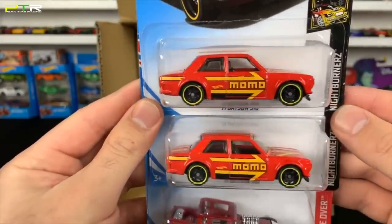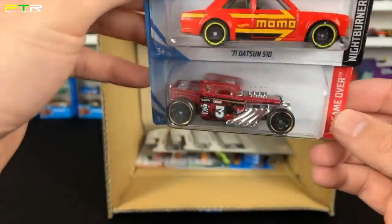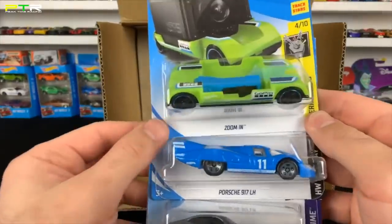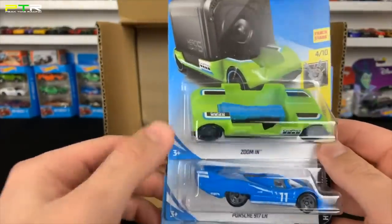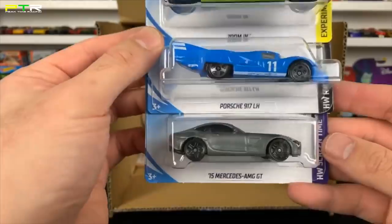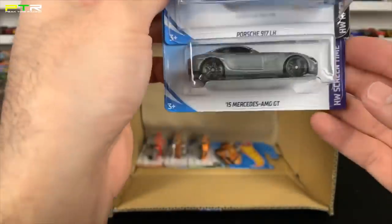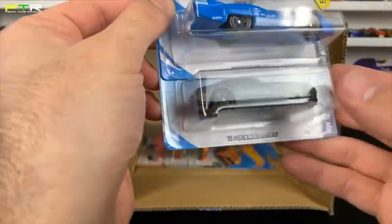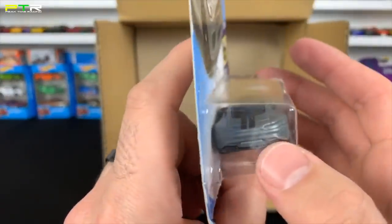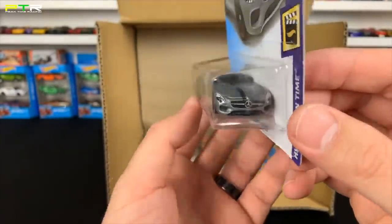The '71 Datsun 510 MOMO Editions — I love these ones, so cool. Another color variation of the Bone Shaker — you never get enough of them, the Bone Shaker is awesome. The Zoom In in a new green color — we had black and white, now we've got green, the GoPro car. The Porsche 917 LH in blue — love that casting. The 2015 Mercedes-AMG GT — it actually says GTS on the back of other castings but check out the black stripe on there, that looks good.